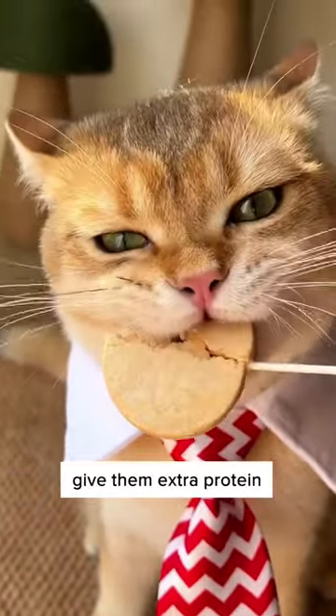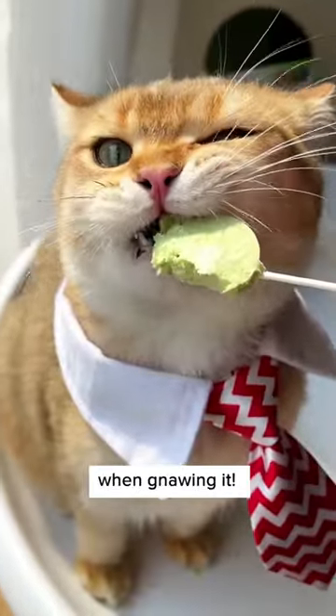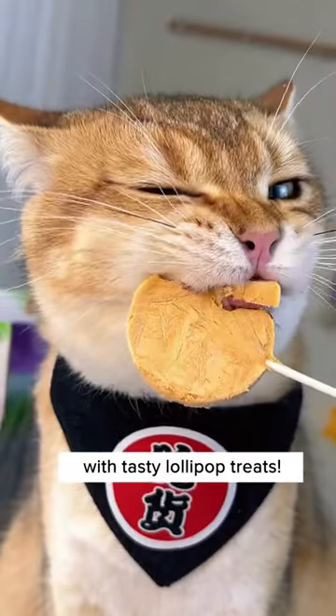Not only do these lollipops give them extra protein in their diet, but it also helps scrub off plaque and tartar around their teeth when gnawing on it. Comes with many different tasty varieties, too. Try one today to reward your adorable cat with tasty lollipop treats.